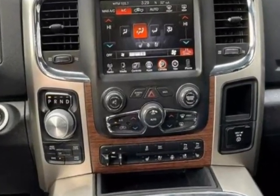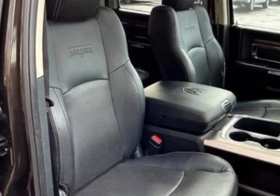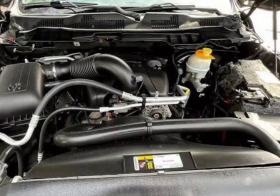This vehicle boasts a 5.7-liter 8-cylinder engine and has an 8-speed automatic transmission. This vehicle comes equipped with dual-zone climate control, front heated seats, sunroof, and tinted windows.